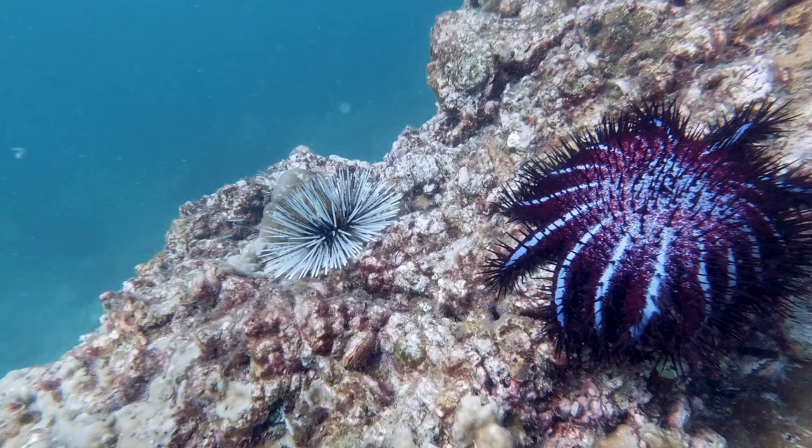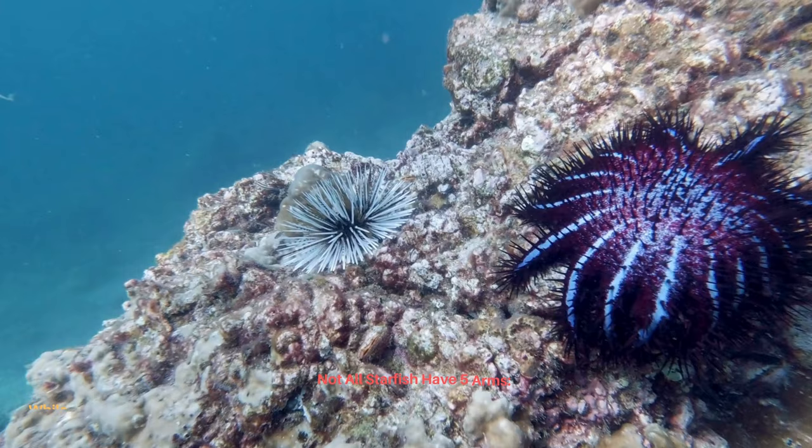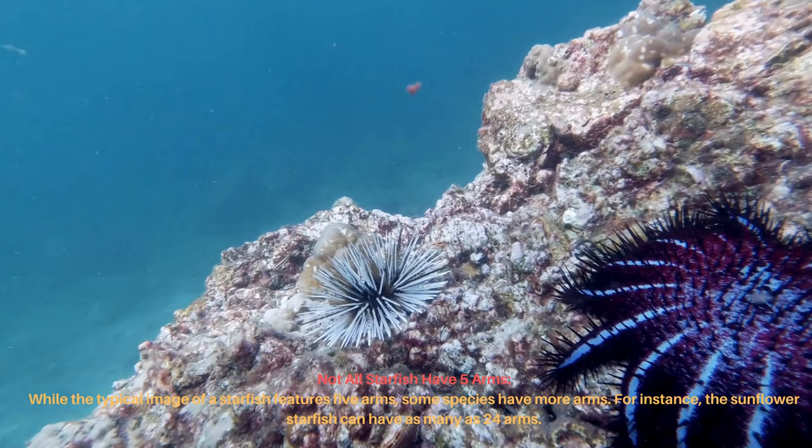While the typical image of a starfish features five arms, some species have more. For instance, the sunflower starfish can have as many as 24 arms.